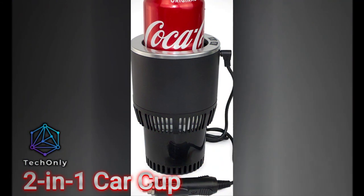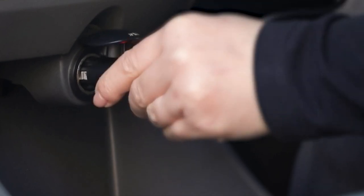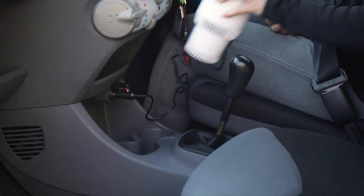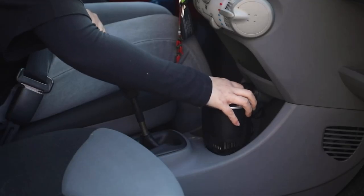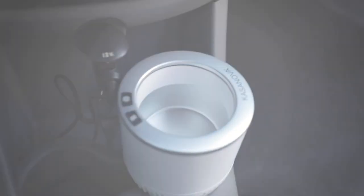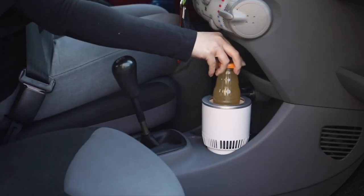Let me tell you about the Smart 2-in-1 portable car cup. This amazing device can keep your drinks hot or cold — with just a click of a button, you can switch between heating and cooling modes. It fits perfectly in your car's cup holder and it's portable, so you can take it wherever you go. Say goodbye to disposable cups and hello to a more environmentally friendly way to enjoy your favorite beverages.